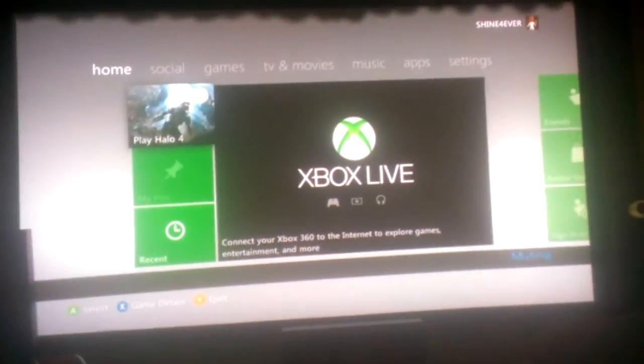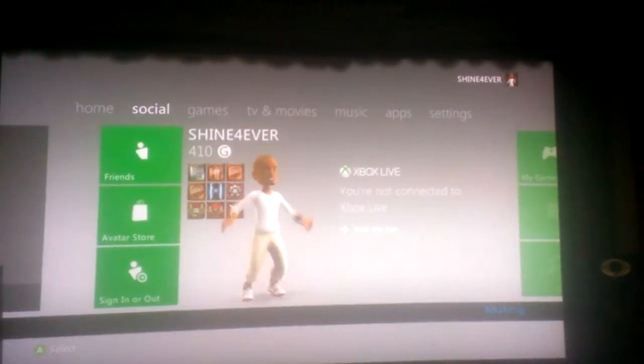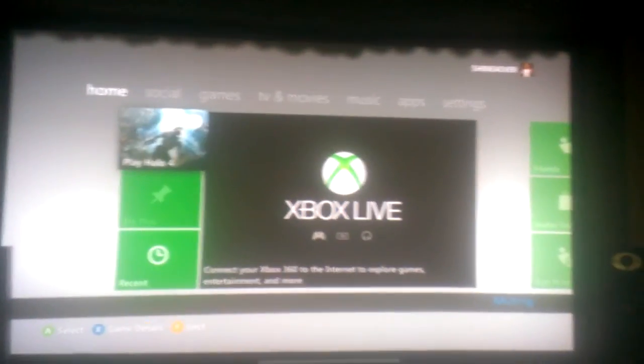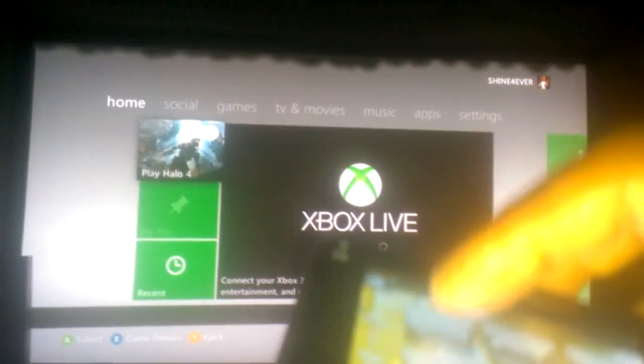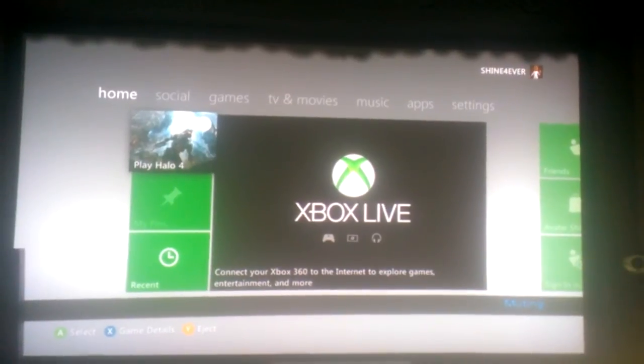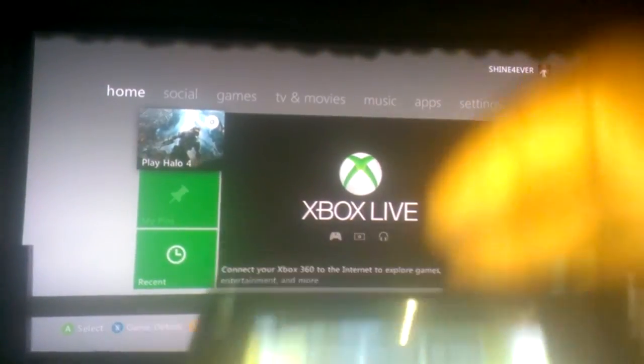I can just control everything. That's my avatar right there. So if I want to get out of there — say for instance I want to get on my PC — I'll grab my tablet. I use my tablet to control my PC. I got the Samsung Galaxy Tab 2.